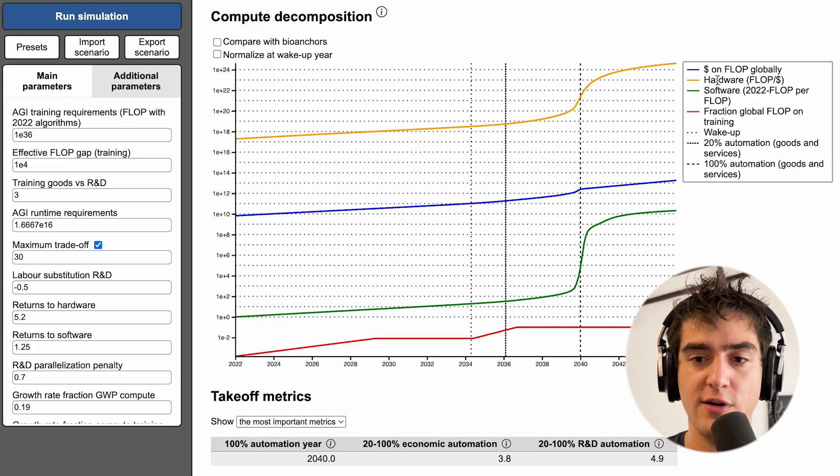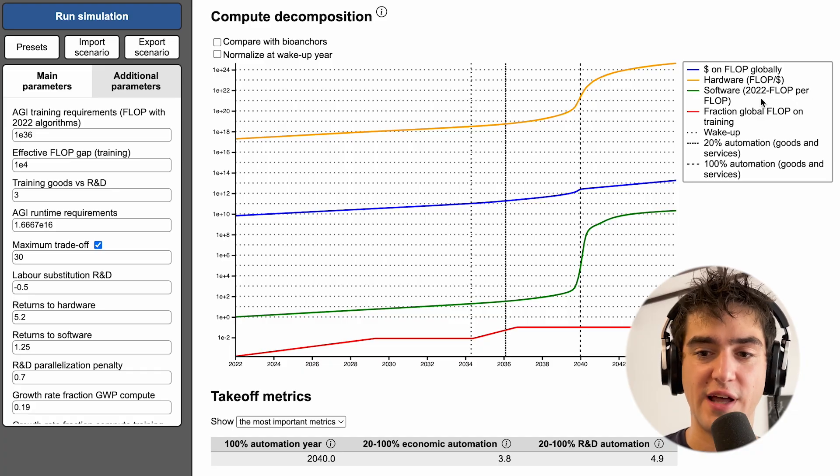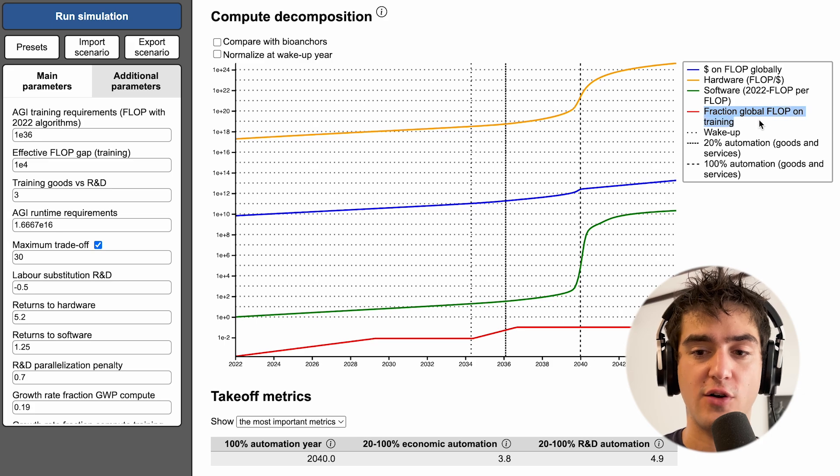In yellow, we have hardware, which is how many flops we're getting per dollar. In green, you have software, which is how many 2022 flops you get per flop you're purchasing — meaning how many flops are you actually getting to train your neural networks from the flop you're purchasing. And the red and blue curves correspond to how much money we're actually spending on our training runs. Blue is how much dollars we're spending on flops globally, meaning how much money is being invested into AI hardware globally — how much money is flowing into Nvidia, AWS, and Google Cloud. In red, we have a fraction of the global flops that is spent on training.